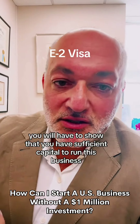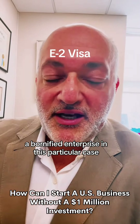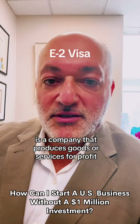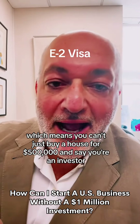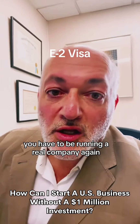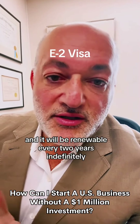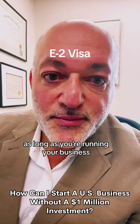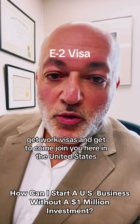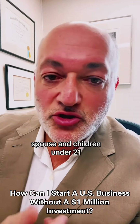You will have to show that you have sufficient capital to run this business. A bona fide enterprise is a company that produces goods or services for profit, which means you can't just buy a house for $500,000 and say you're an investor — you have to be running a real company. Your visa will be valid for two years and renewable every two years indefinitely, as long as you're running your business. Family of both E-1 and E-2 get work visas and get to come join you here in the United States — spouse and children under 21.